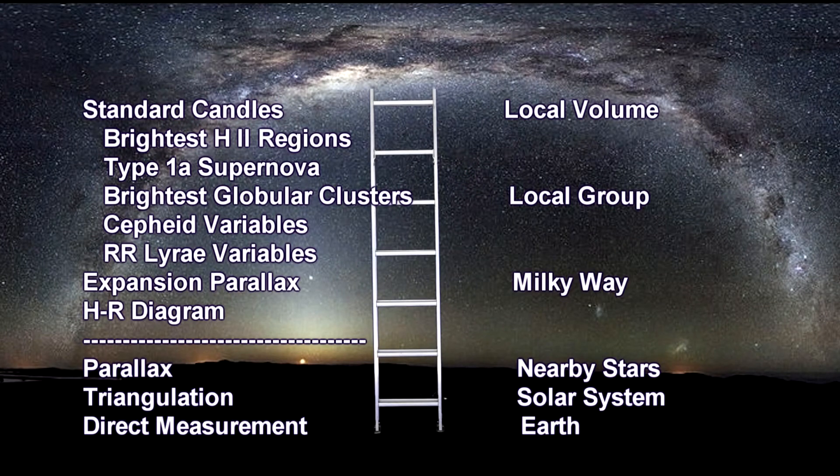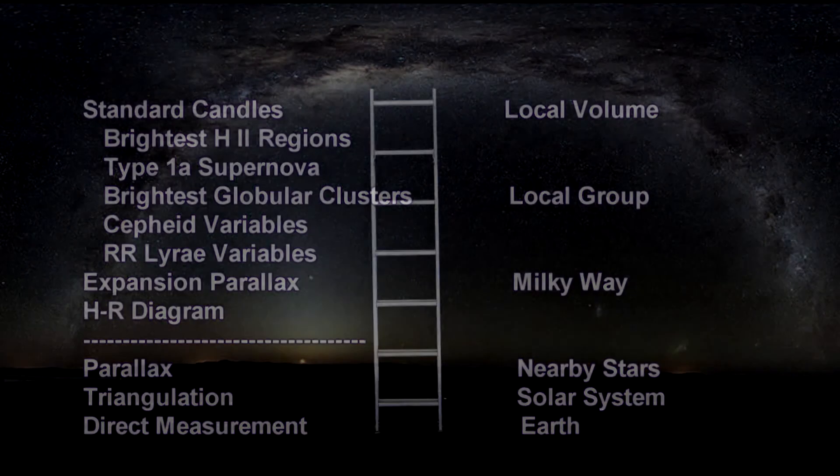We lost parallax when we went beyond the nearby stars, but so far the rest of our distance ladder has taken us through the local group and the local volume. But at the outer reaches, RR Lyra variables leave our list — they are just not bright enough to be seen well beyond 20 million light-years. But Cepheids, H2 regions, globular clusters, and Type Ia supernovae are all going strong. They will take us well into the Virgo supercluster, our next segment.